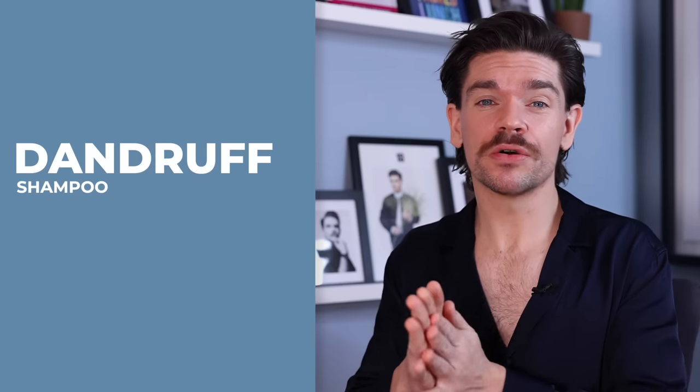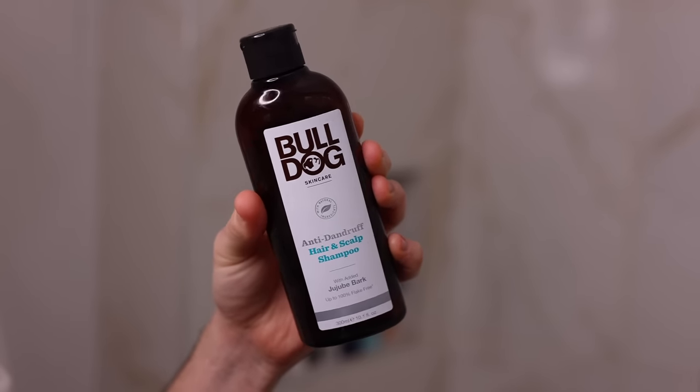From someone that might want volume to someone that maybe struggles with dandruff. Dandruff is so common — it can be caused by an over-oily scalp, but it can also be caused by a dry scalp, creating those little flakes. You can also get dandruff on your eyebrows — it's the same sort of thing. Bulldog is a really budget-friendly brand and has this anti-dandruff shampoo. It's basic, it's to the point, it does what it's supposed to. It's silicone free and sulfate free. It contains juju bark, which actually helps to reduce those flakes on the scalp. I would say you might want to use this and then follow with a conditioner to target your specific needs.